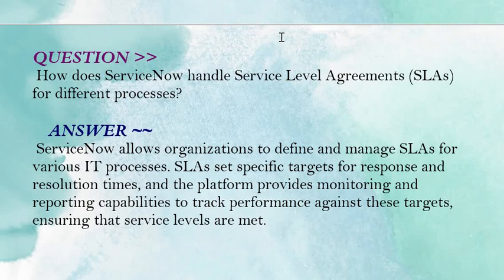Your answer should be: ServiceNow allows organizations to define and manage SLAs for various IT processes. SLAs set specific targets for response and resolution times, and the platform provides monitoring and reporting capabilities to track performance against these targets, ensuring that service levels are met.